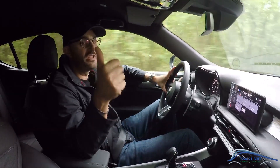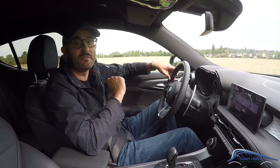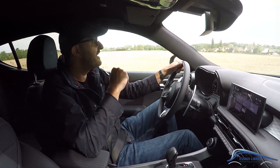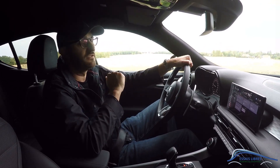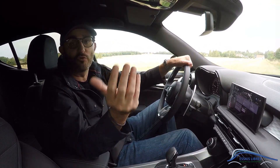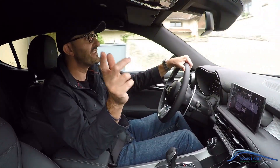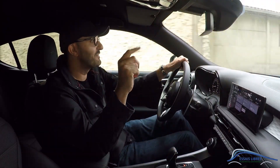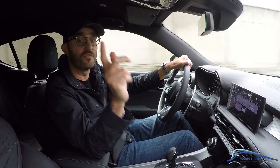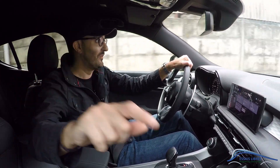Si vous avez aimé cette vidéo, n'oubliez pas de laisser un petit pouce bleu. Essay Libre, c'est une vidéo tous les dimanches matins avec son petit bol de café, où j'essaye des voitures récentes ou bien des propriétaires passionnés qui viennent nous parler de leurs autos. N'hésitez pas à m'écrire à l'adresse mail qui figure dans la description pour venir présenter votre auto à la communauté de passionnés. Si vous n'êtes pas encore abonné, n'hésitez pas à le faire en activant la petite cloche. À très bientôt pour de nouvelles aventures, et surtout, vivons notre passion — c'est bien le plus important. Ciao !